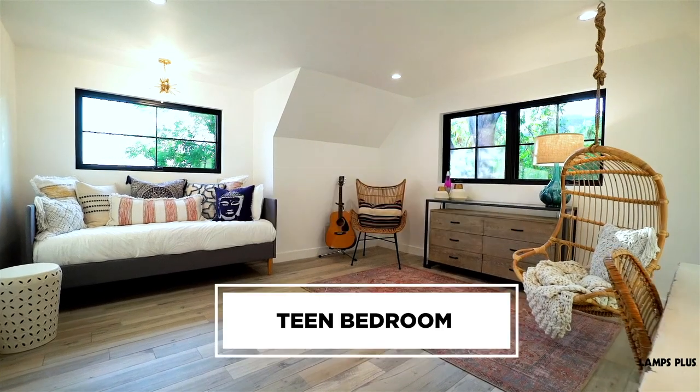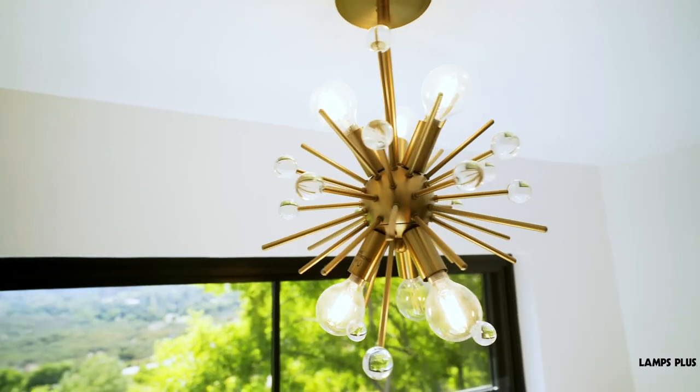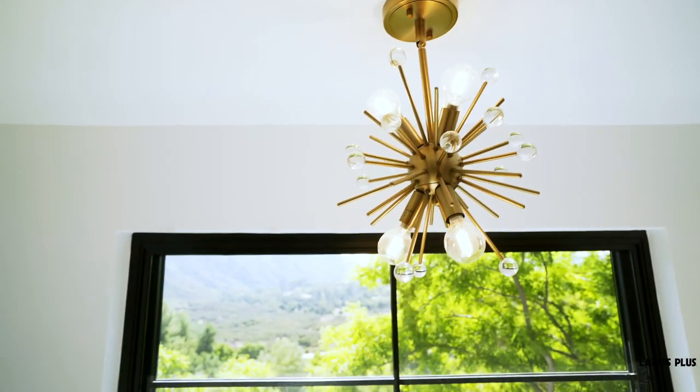In the teen bedroom, we wanted to give a boho chic sense of play and fun. This Sputnik mini pendant really does that. Instead of a recessed ceiling can above the bed, this gold starburst adds sparkle and visual interest.